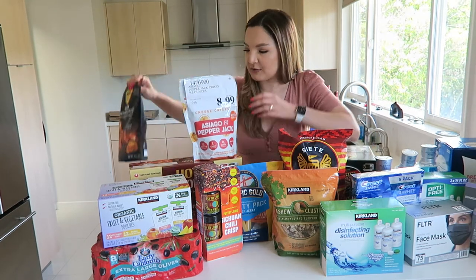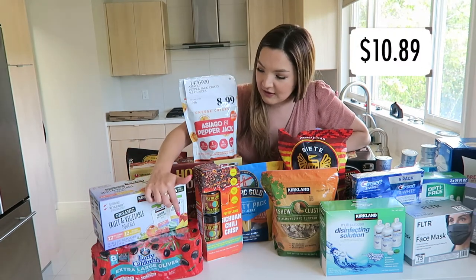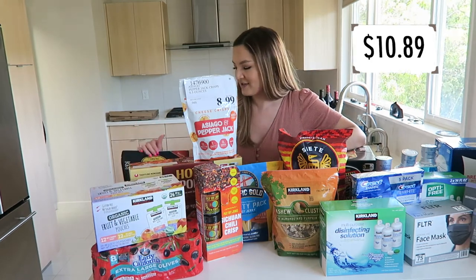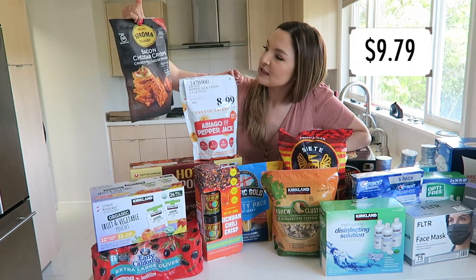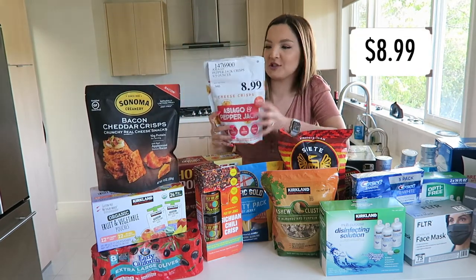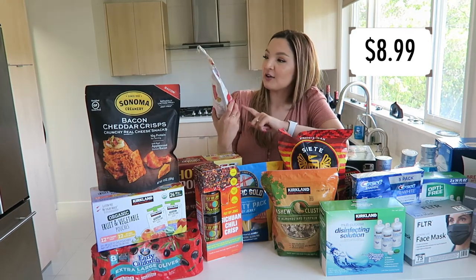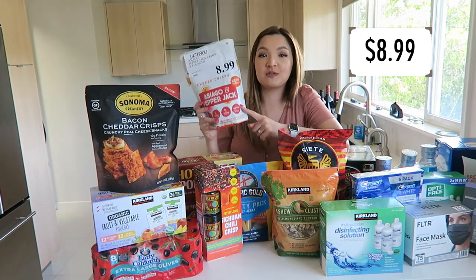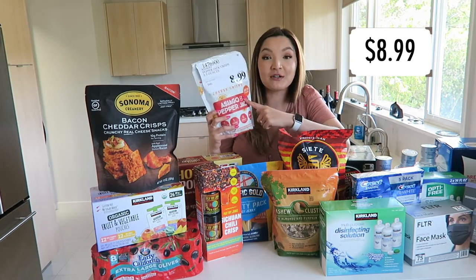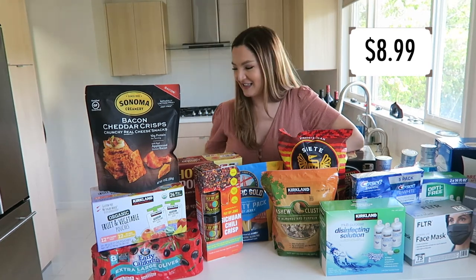For snacks that don't need refrigeration, we got the organic fruit and veggie pouches, some canned black olives since we're a big olive family, and the bacon cheddar crisps crunchy real cheese snacks. We also grabbed the Asiago pepper jack cheese wisps — these wisps are so good as a snack and also great on a salad. They're getting discontinued, which is why there were only about three left, but at $8.99 it's not a bad price.